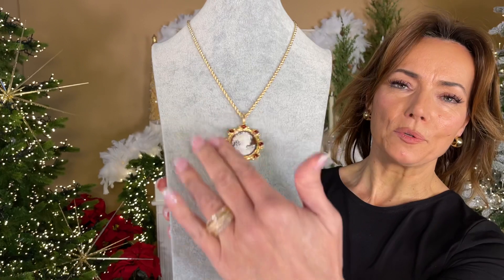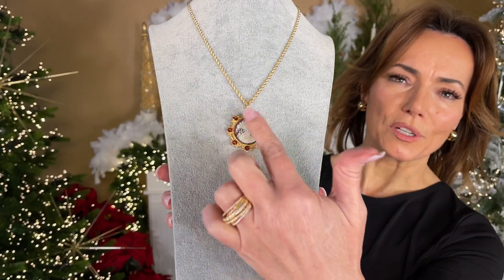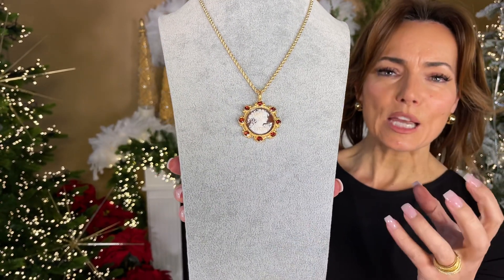There are cameos and there are cameos. This is one of the most beautiful cameos I've ever seen, and when you look at it, I love the setting. It's done with a beautiful border and gorgeous garnets in there.